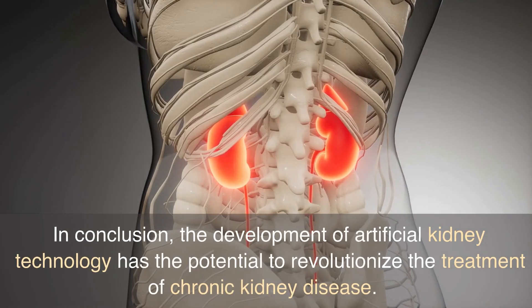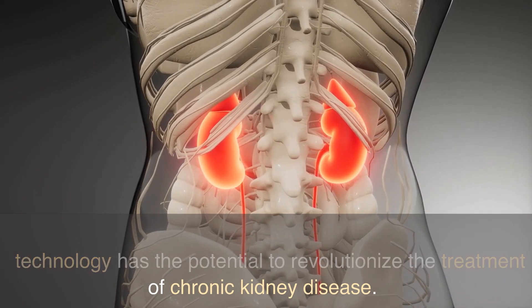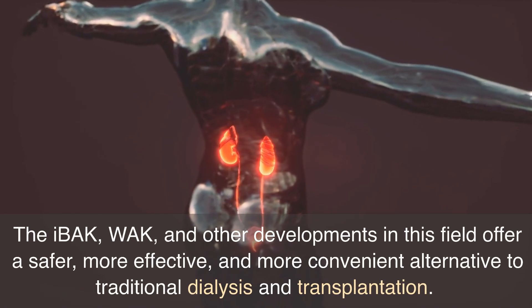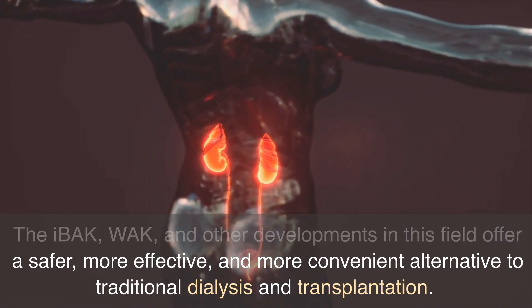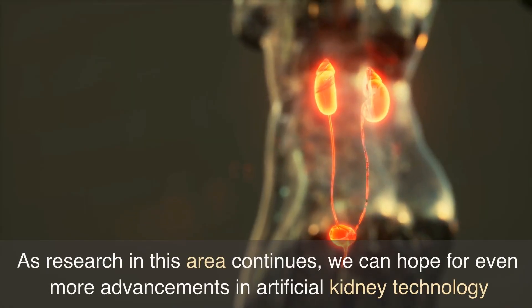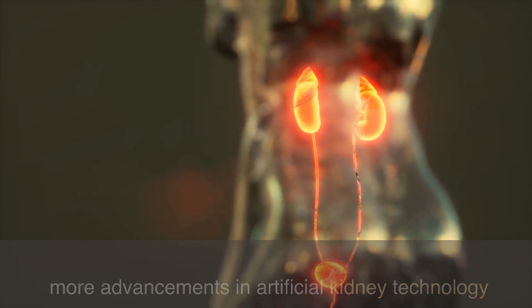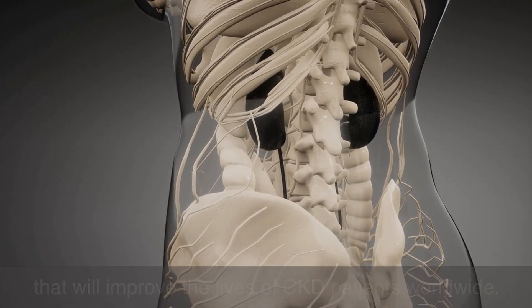In conclusion, the development of artificial kidney technology has the potential to revolutionize the treatment of chronic kidney disease. The IBAK, WAC, and other developments in this field offer a safer, more effective, and more convenient alternative to traditional dialysis and transplantation. As research in this area continues, we can hope for even more advancements in artificial kidney technology that will improve the lives of CKD patients worldwide.